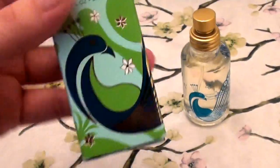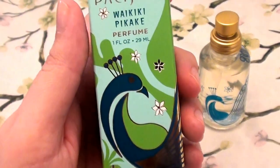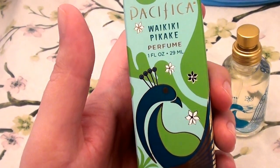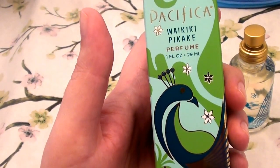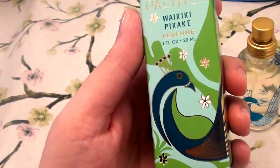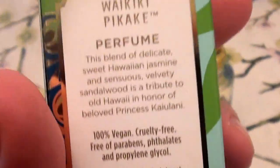Hence the name Waikiki Picake. Typically, picake really stands for the beautiful fragrance of jasmine, beautiful leis, luaus, and all that fun stuff. Let's see what else I can tell you guys about this before we get into the talkie talk.